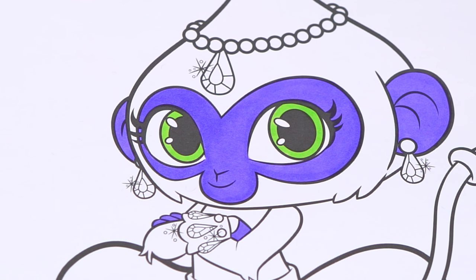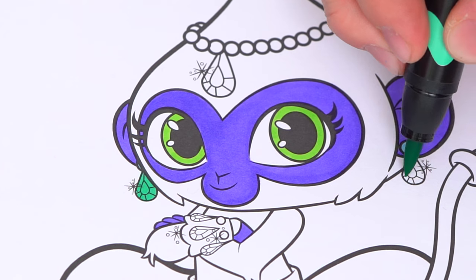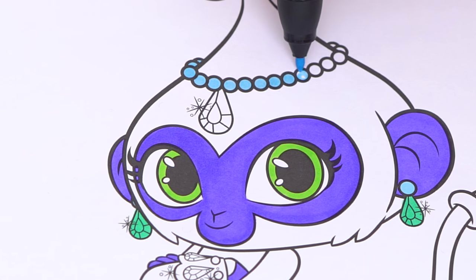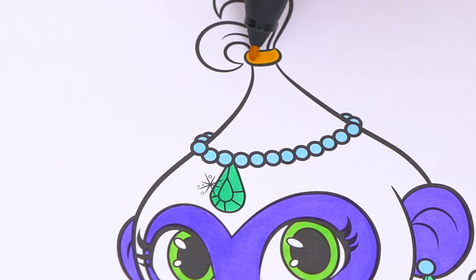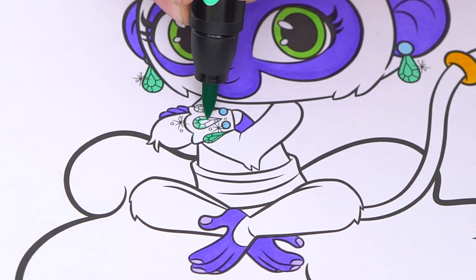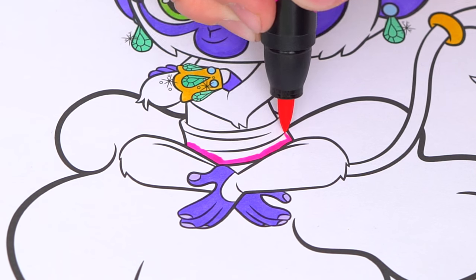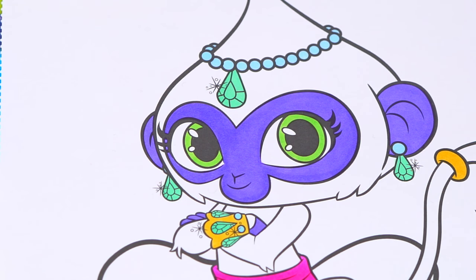Next, let's color in all her jewelry gold, blue, and green. And let's color in the rest of her body yellow.